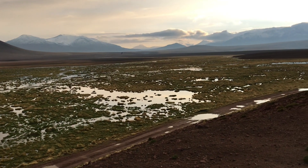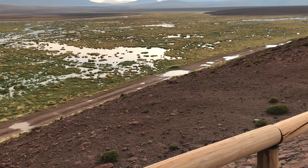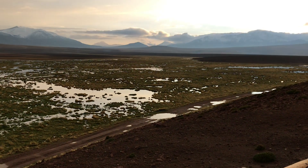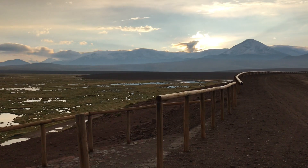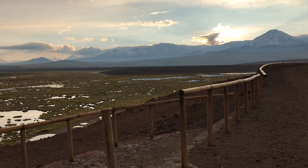There is an active volcano that hopefully we will see later on. What kind of bird is that? Is that a flamingo? The one that is flying is an Andean Gull. We're at 4,200 meters already and I can barely breathe.